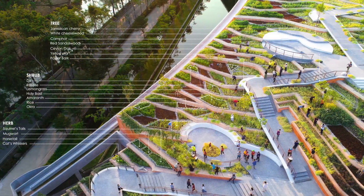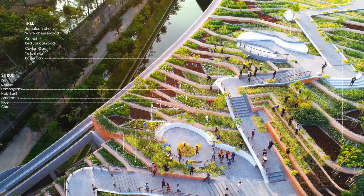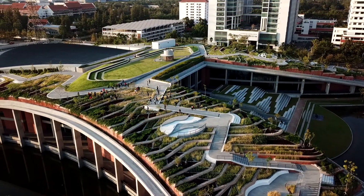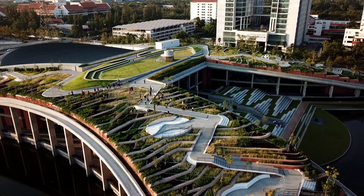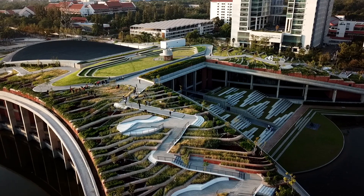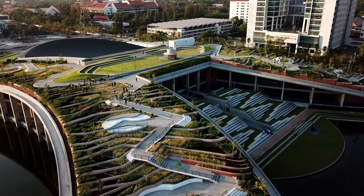TURF grows more than 40 edible species, including rice, indigenous vegetables and herbs, and fruit trees. Up to 20 tons — or 80,000 meals — of organic food are produced each year. TURF provides a platform to learn and share across various disciplines, and 12 individually designed areas on the slopes serve as oval-shaped outdoor classrooms.